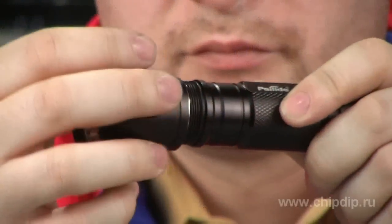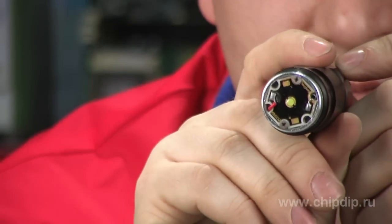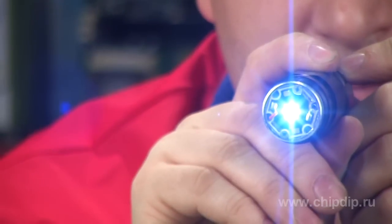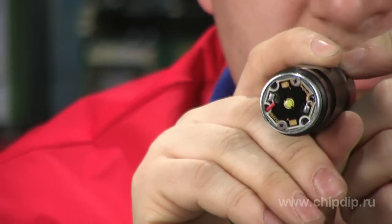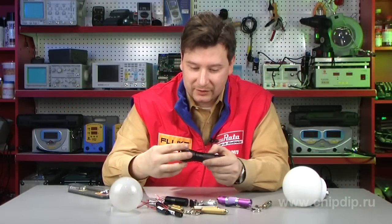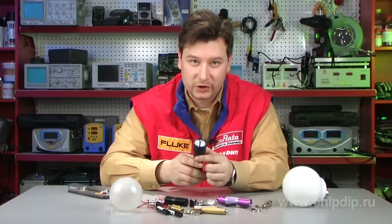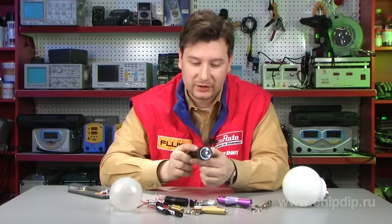The optical system used in this flashlight consists of a powerful planar LED and a reflector-type optical system. These systems, when used together, help obtain a bright ray of light capable of lighting up objects located at a distance of up to 20 meters.